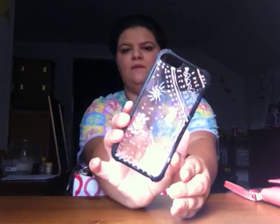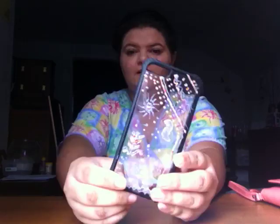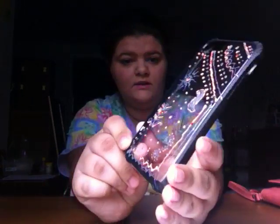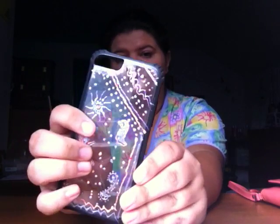Next we have my phone case — I made it myself. It looks a little rough but it's just a survivor case and I used nail polish on it.